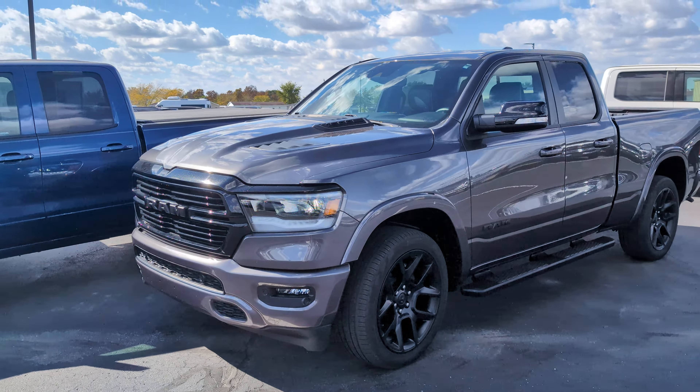Looks like it's in really good shape. A couple minor stone chips on the bumper. Nothing abnormal.